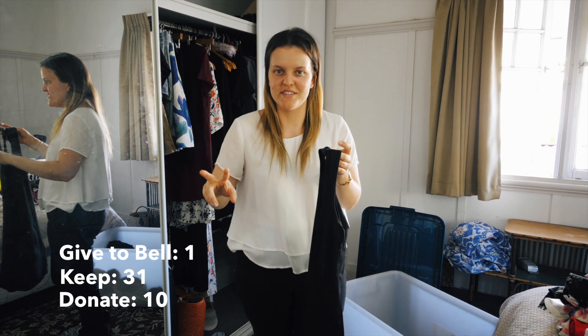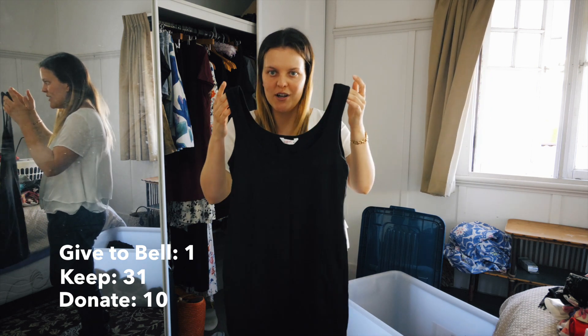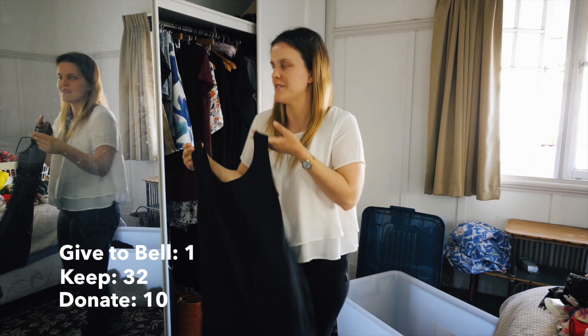So I bought two white singlet dresses and I also bought a black singlet dress. I've worn the black one before a few times - I actually like it, so I'm going to keep this one.